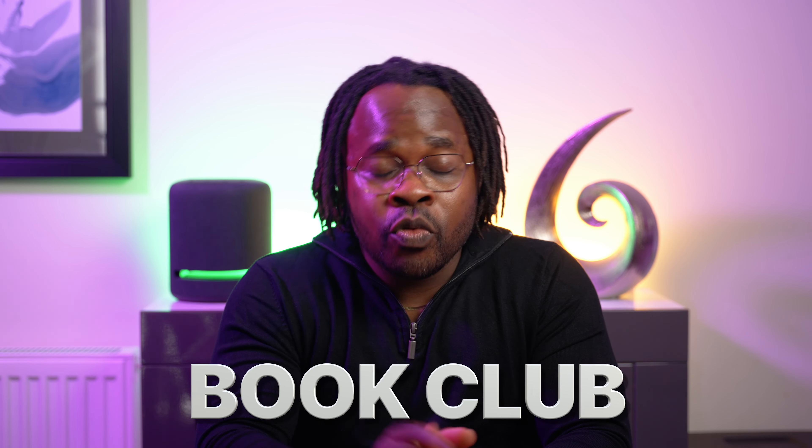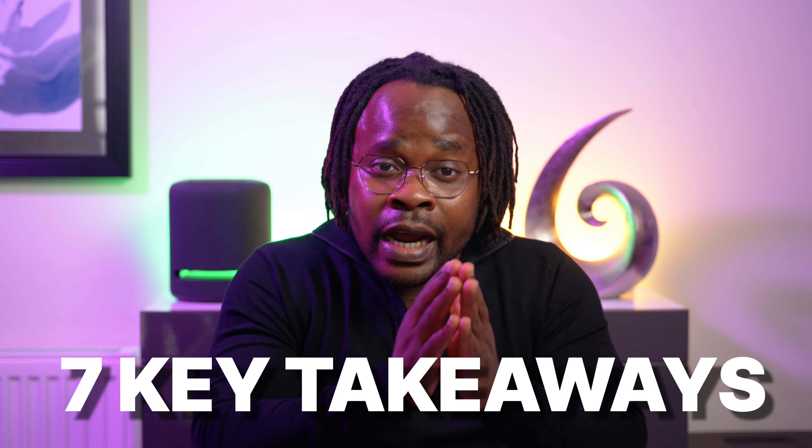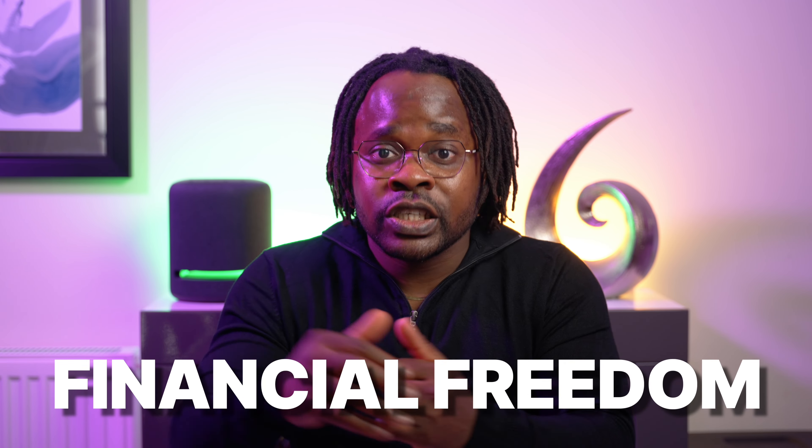Hi guys, welcome back to the book club where we use real world examples to summarize and discuss one book every other week. Today we're on a journey through a world of wealth building with this incredible book, 'The Simple Path to Wealth' by JL Collins. Whether you are just starting out or looking to level up your financial game, I've got you covered with these seven key takeaways that can put you on a path to financial freedom.